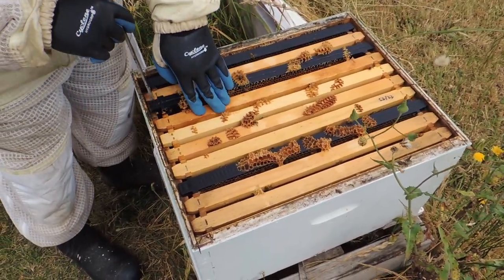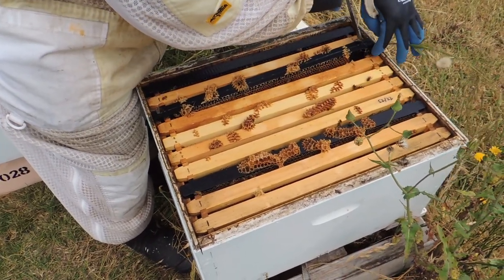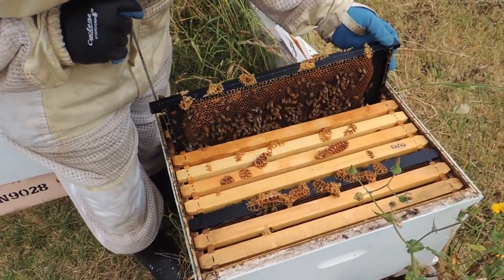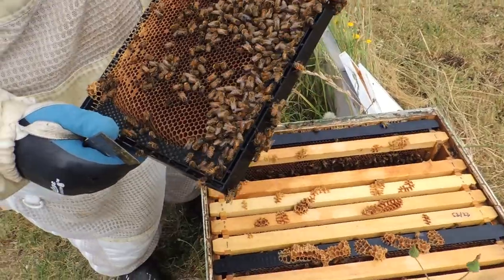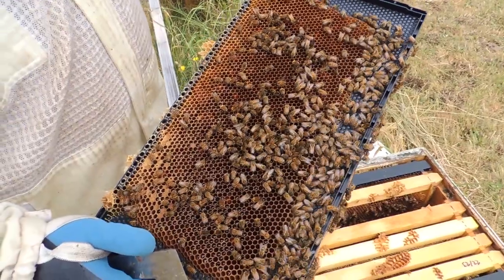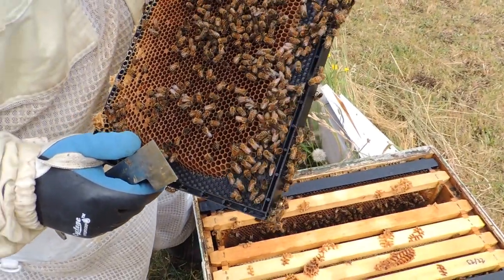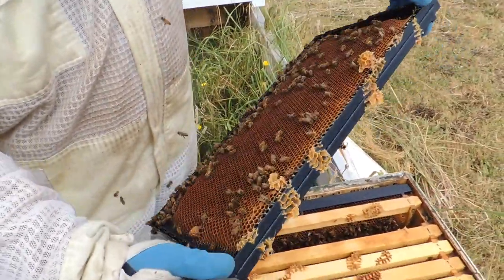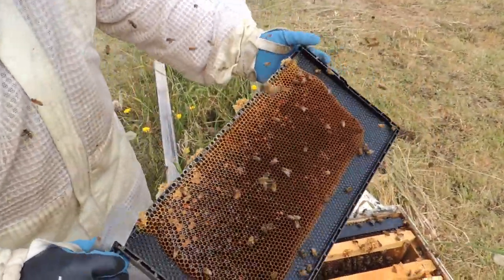We'll open up this frame here. In this frame we have some nectar around the sides and a bunch of pollen at the top. I'm going to see if I can see some eggs — not on this frame, and not on this side either. This hive is definitely not doing as well as we'd want it to.